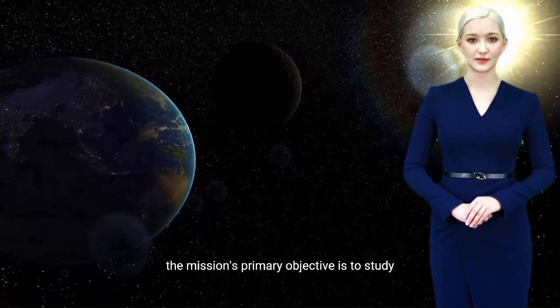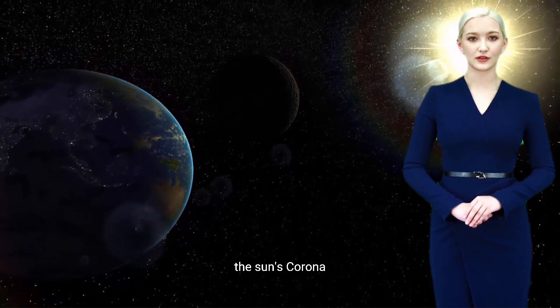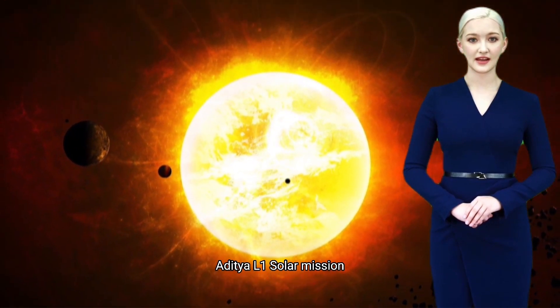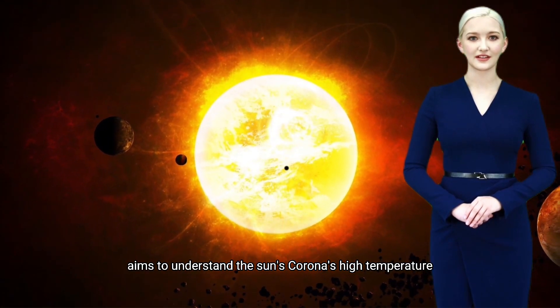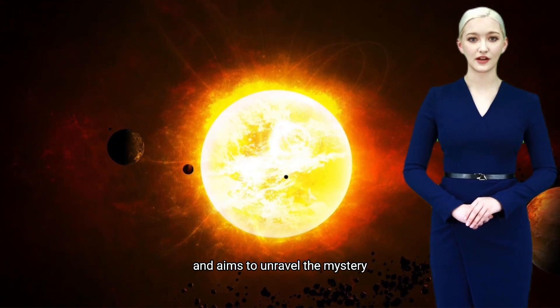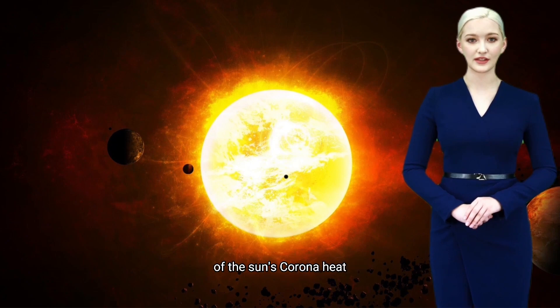The mission's primary objective is to study the sun's corona, the outermost layer of its atmosphere. The Aditya L1 solar mission aims to understand the sun's corona's high temperature and its impact on space weather, and aims to unravel the mystery of the sun's corona heat.